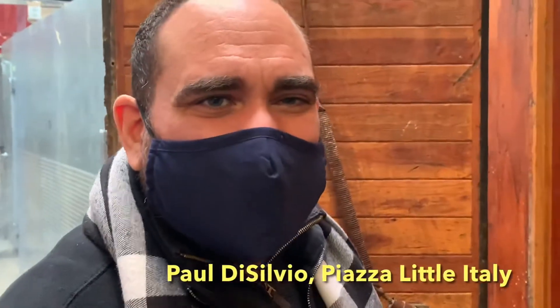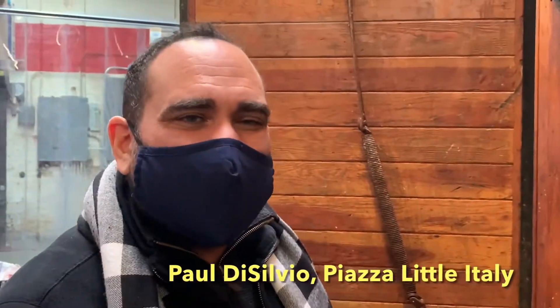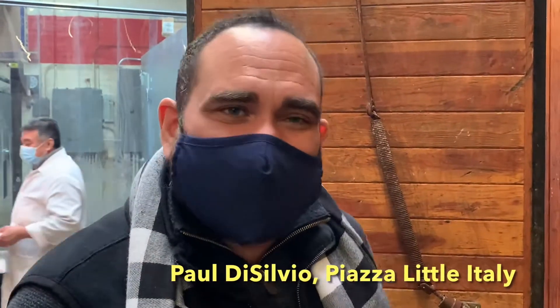This is where we get all our meats. We get it from Peter's Meat Market, the best meat around here on Arthur Avenue, Little Italy. And it's under the same roof as where I make the best hamburgers you'll ever have in your life.